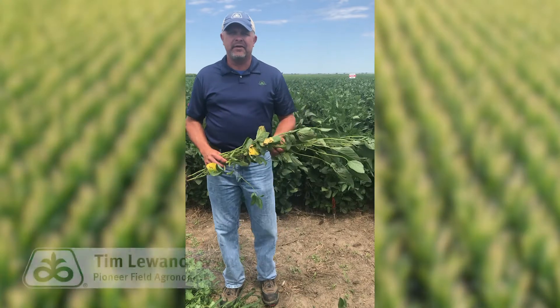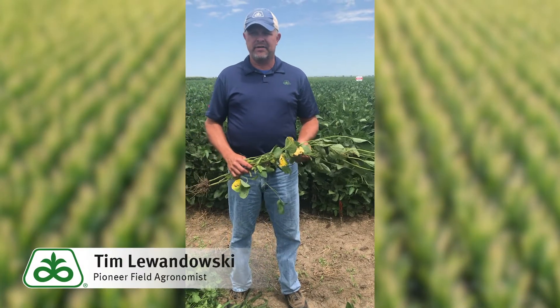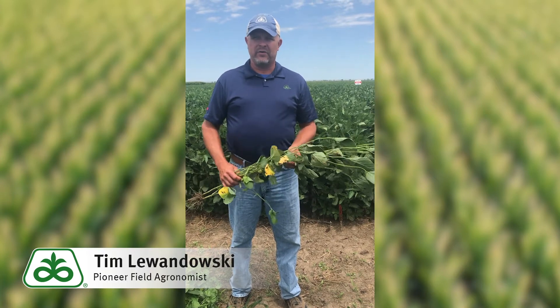Hi, this is Tim Lewandowski, Pioneer Field Agronomist for North Central Nebraska. Today I'm here to talk about soybean flowering and pod set and pod protection.